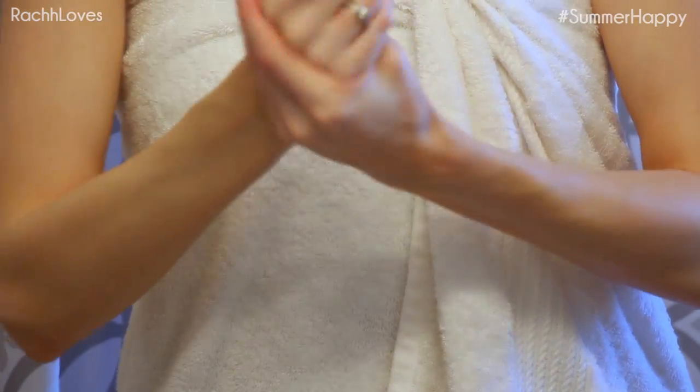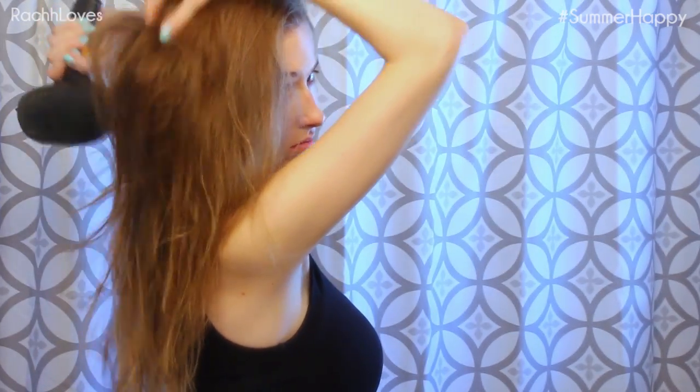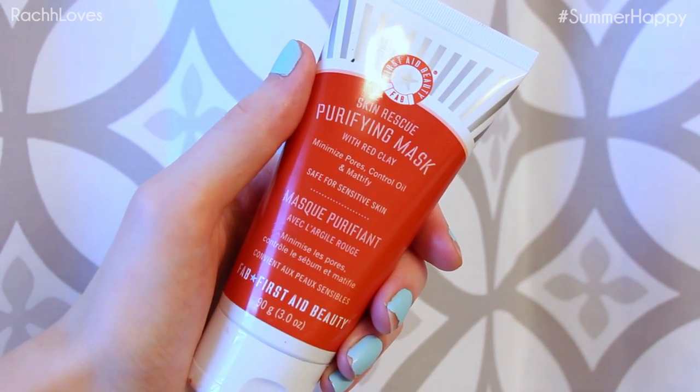Then I go and blow dry my hair, unless it's the middle of summertime in which case sometimes I just go outside and paint my nails while it air dries. Once it's mostly dry I tie my hair back and apply a red clay mask. I love red clay because it is perfect for clearing out your pores and getting rid of all that gross residue on the skin. This one is one of my favorites right now — not only because it leaves my skin all glowy and smooth, but I also get to peel it off afterwards.